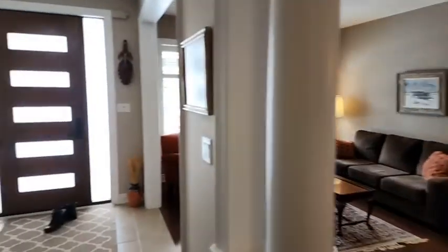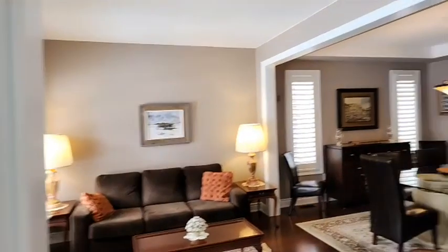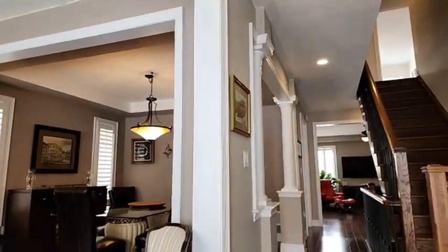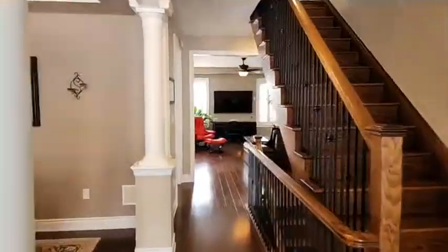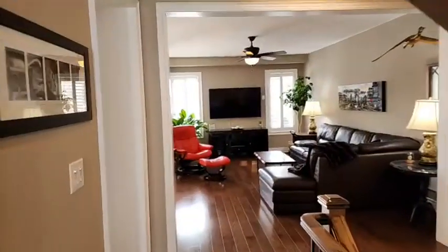We have coffered ceilings in the master bedroom, nine-foot ceilings throughout, ten-foot in the master. This door and the garage doors were just done this year. It is quite beautiful — makes our job easier when it's so nice. I'm just bringing my shoes to the back to show you guys the golf simulator.